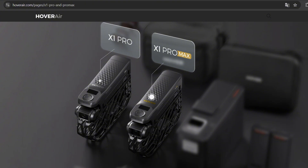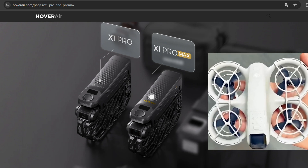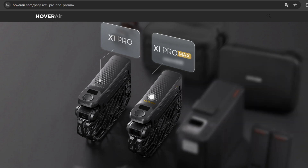How do the two new drones stack up against the DJI Neo featured in the last video, considering the strong challenge they present? Stay tuned for more updates on pricing and release dates. Thanks for watching, and see you in the next video.